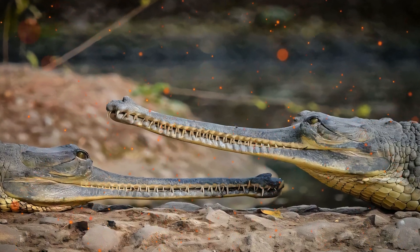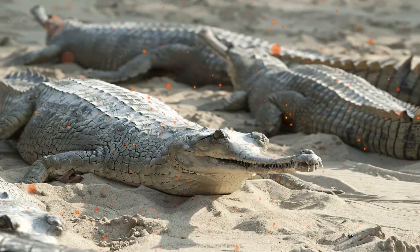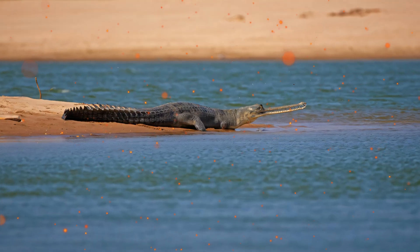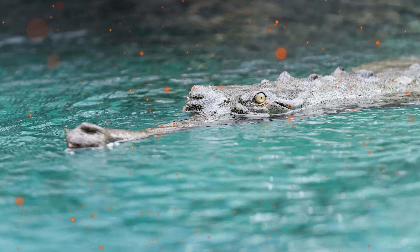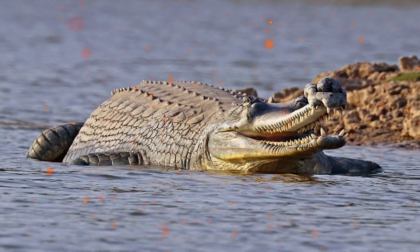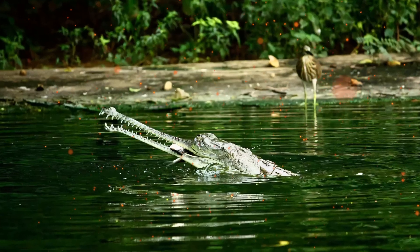Because of this long snout, the gharial is specially adapted to catching and eating fish. Male gharials develop a hollow, bulbous nasal protuberance at the tip of the snout upon reaching reproductive maturity. This protuberance resembles an earthen pot known locally as gara. The male's gara starts growing over the nostrils at an age of 11.5 years.